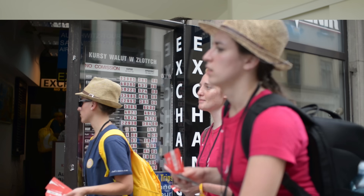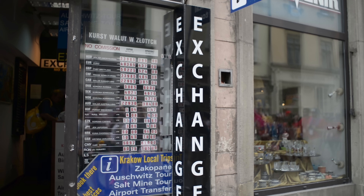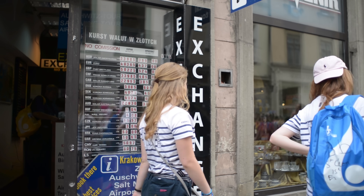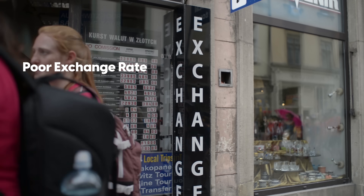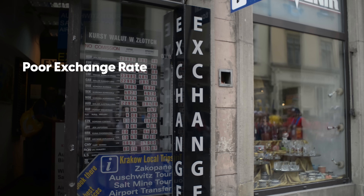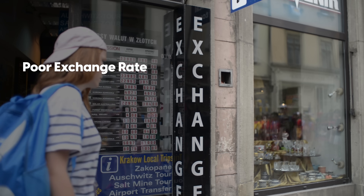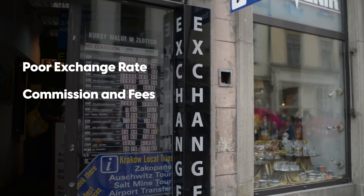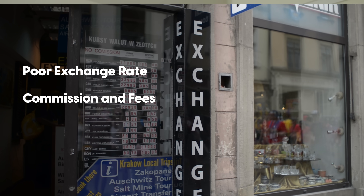Another way to save money when you're on your trip is to avoid the currency exchange booth. They can be confusing and challenging to understand. I would say avoid them altogether because in most cases the exchange rate is not very good, and even if the rate is okay they might charge you a bunch of commissions and fees on top of that.